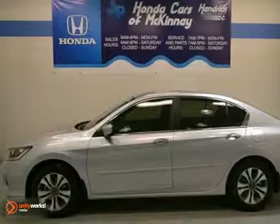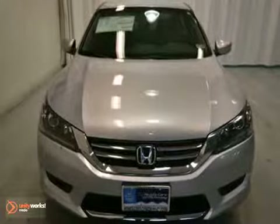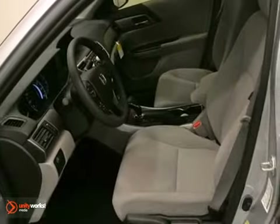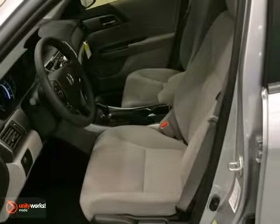Here's a 2013 Honda Accord LX. This vehicle has a lot to offer, including traction control, climate control, and steering wheel controls.